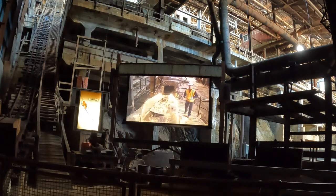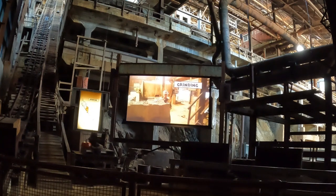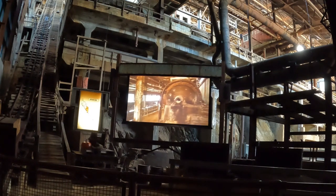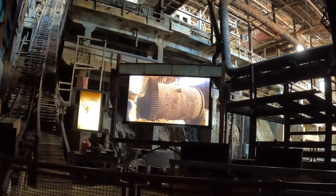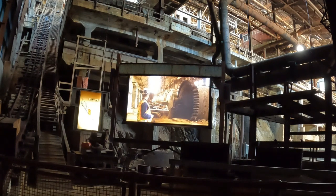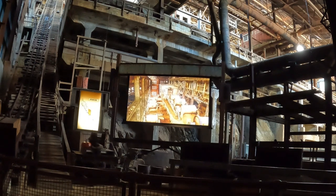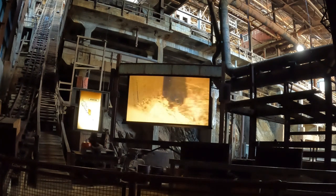From here, conveyor belts carried the crushed ore to the grinding mills. This is where the rock went into large rotating drums filled with either steel rods or balls. The balls tumbled around inside the drums and smashed the rock into even smaller pieces. From there, we go to secondary grinding — now mixed with water, the ore was washed into more ball mills. And as you can see, there were a lot of them, on several levels! The ore was then eventually ground down to the consistency of fine sand and water.